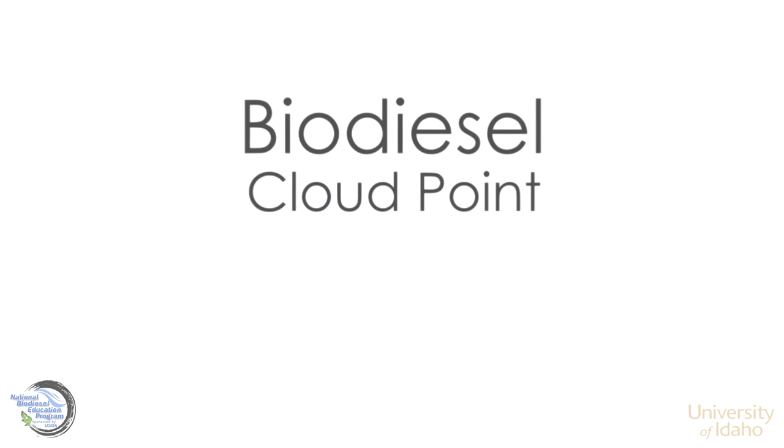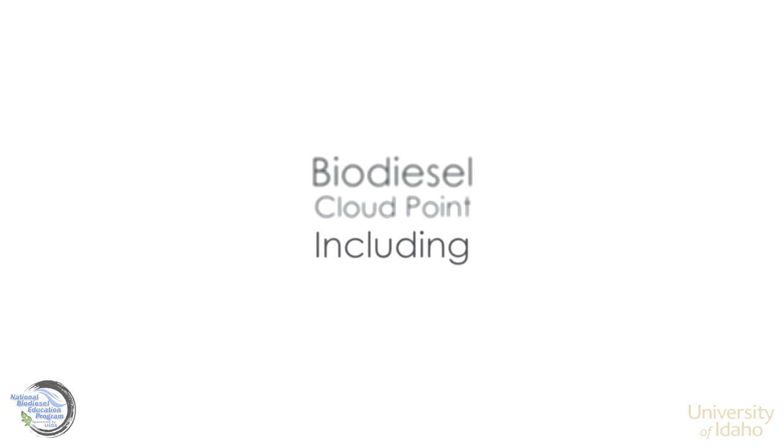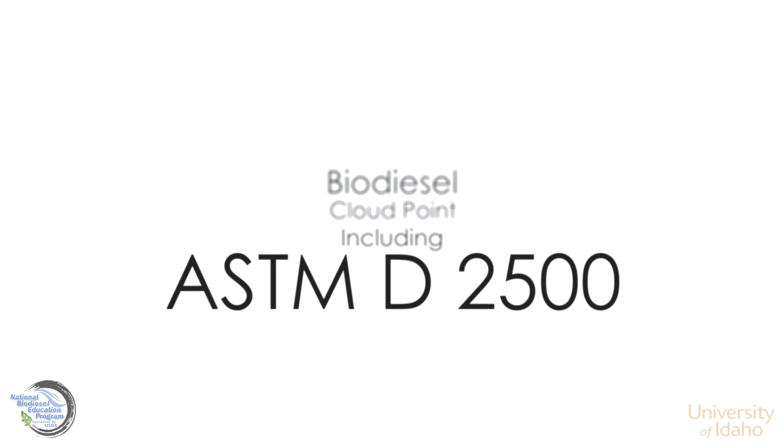An illustrated concept of cloud point in biodiesel and how it's determined using ASTM standard D2500.